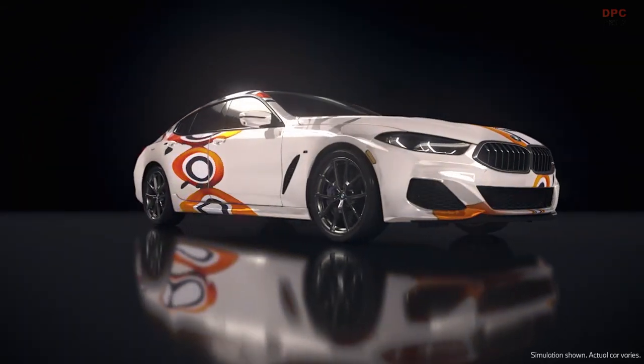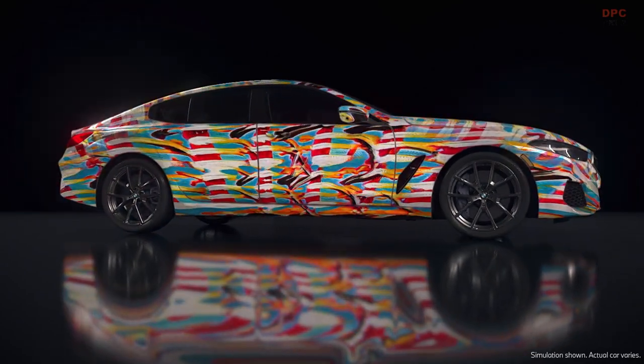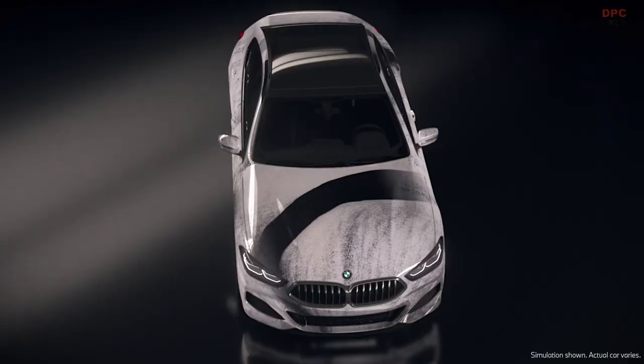The 8 Grand Coupe is a car that's grounded in this really elegant design and it's got this amazing silhouette. Seeing that interplay is really fascinating.